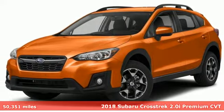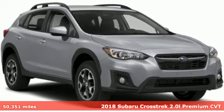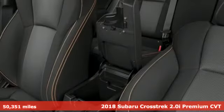It's a 2018 Subaru Crosstrek. The Crosstrek is the compact crossover utility that balances efficiency and capability comfortably.